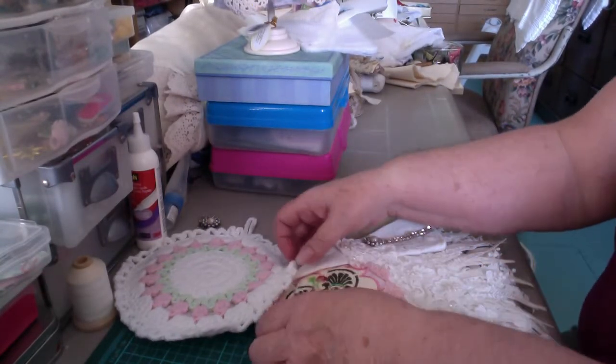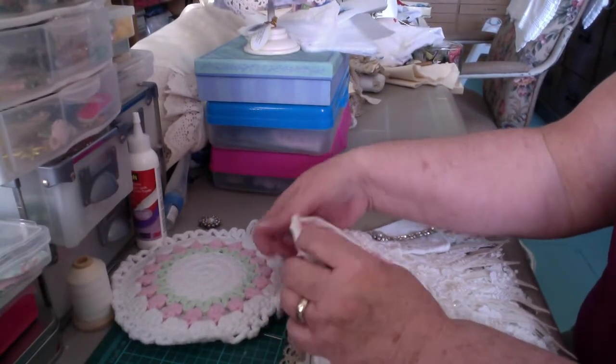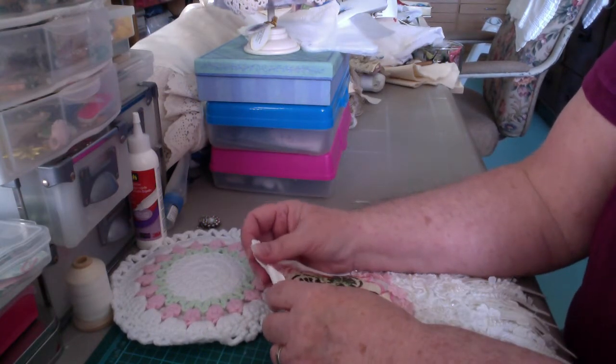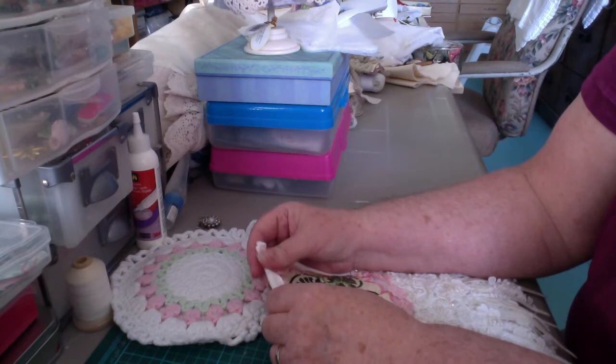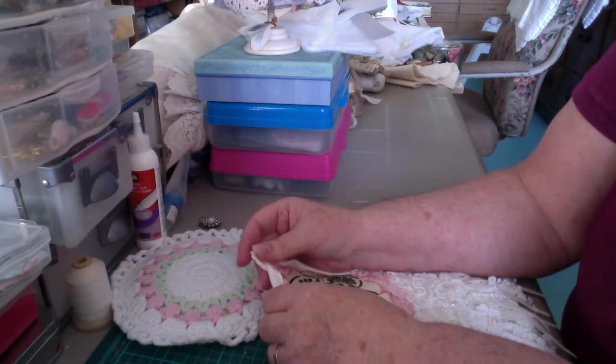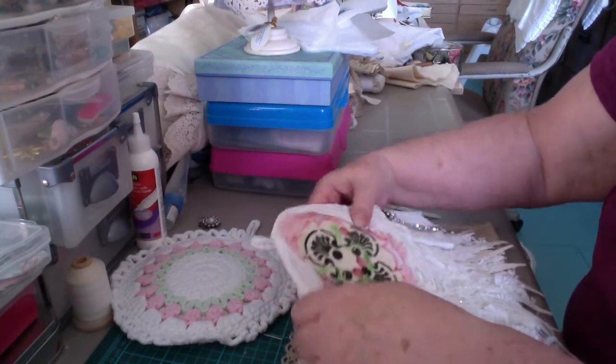Good morning, Nola here. I was messing around yesterday with some linens and I made up this wall hanging. I'm second guessing myself again, but I just wondered what you guys thought. Anyway, this is it.